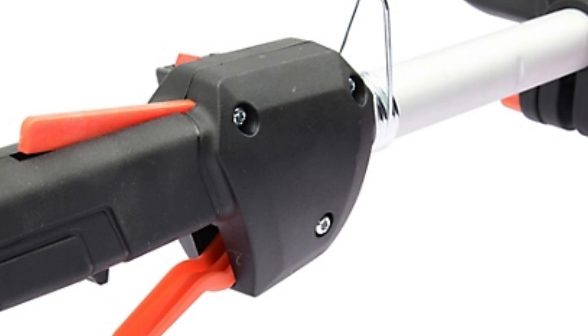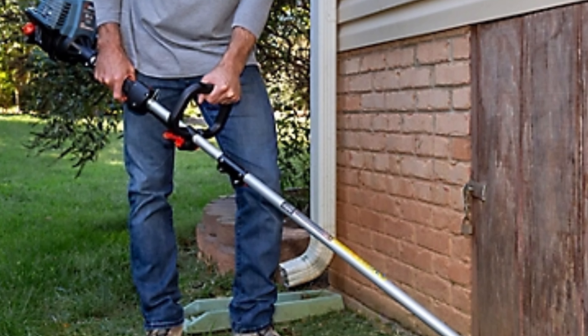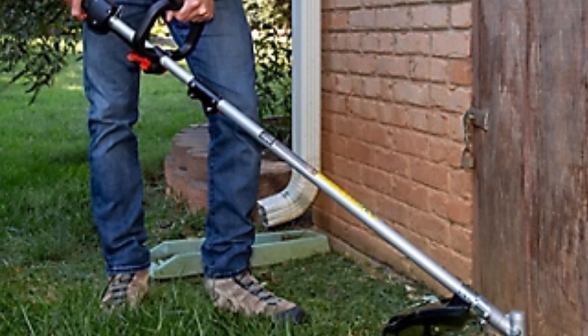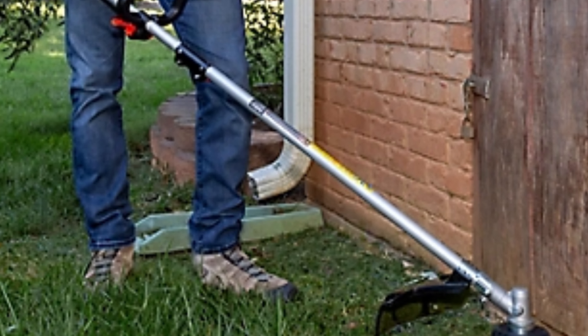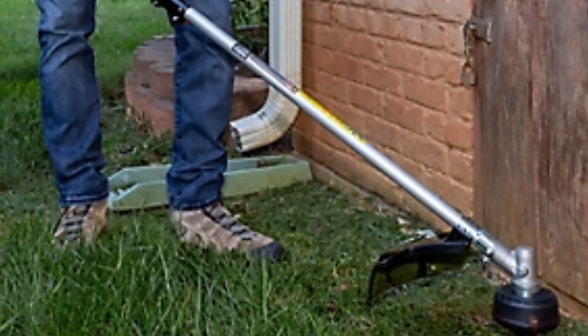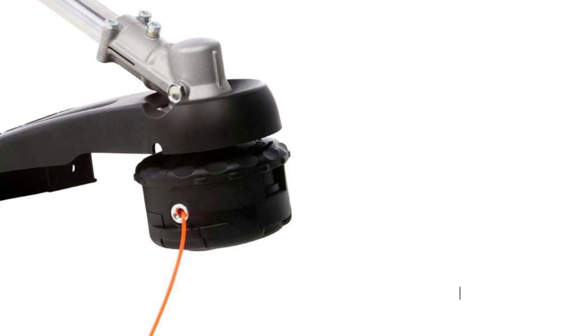With its innovative joint locking system, simply push and click to securely attach one of the eight optional tools, from string trimmers to cultivators — attachments sold separately. Tackle every gardening task with ease, thanks to its customizable attachments, saving you time, money, and space in the shed.